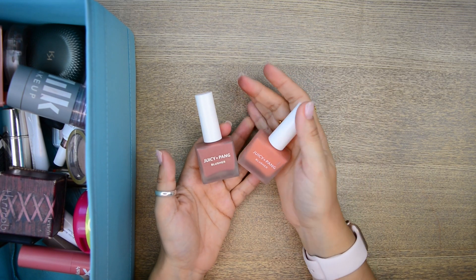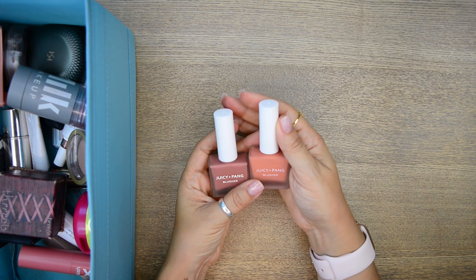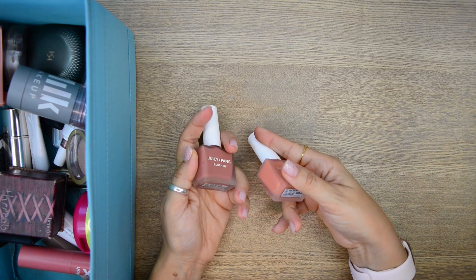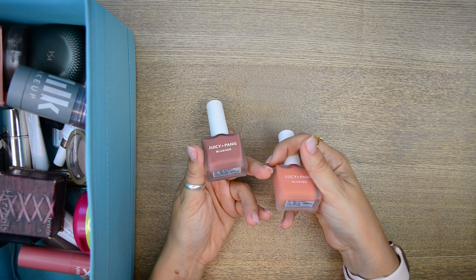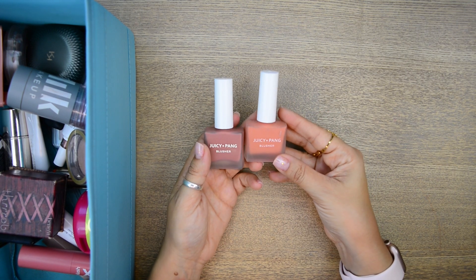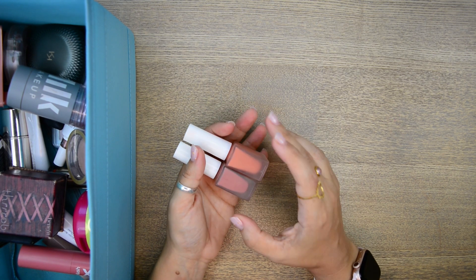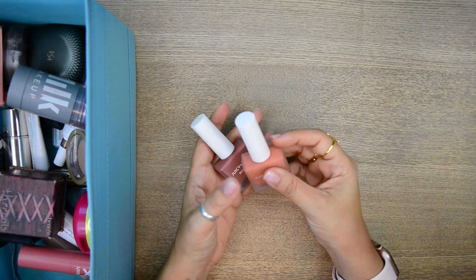These two are a testament to my quest to find dupes for the Glossier blushes. These are by Juicy Pang — their blushes — I got them through YesStyle. These are beautiful, they look gorgeous, but they don't last on my skin. They give you a very beautiful sheeny glowy cheek and the colors are so complementary to my skin tone, but they do not last so I'm gonna get rid of them.